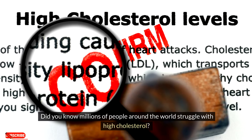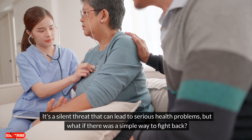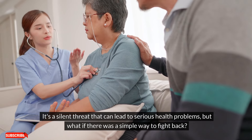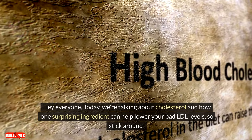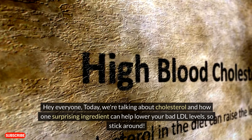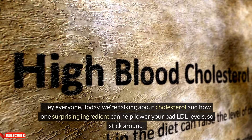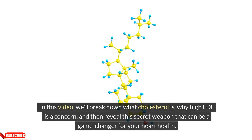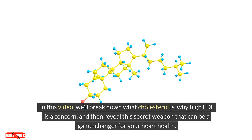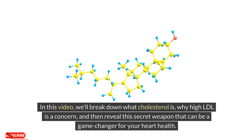Did you know millions of people around the world struggle with high cholesterol? It's a silent threat that can lead to serious health problems, but what if there was a simple way to fight back? Today we're talking about cholesterol and how one surprising ingredient can help lower your bad LDL levels. We'll break down what cholesterol is, why high LDL is a concern, and reveal this secret weapon that can be a game changer for your heart health.